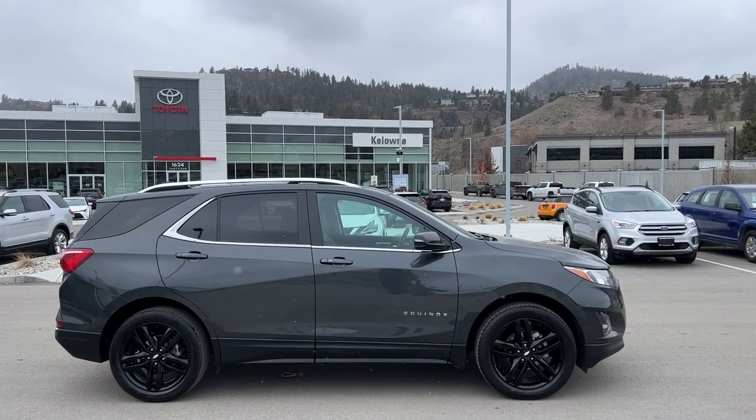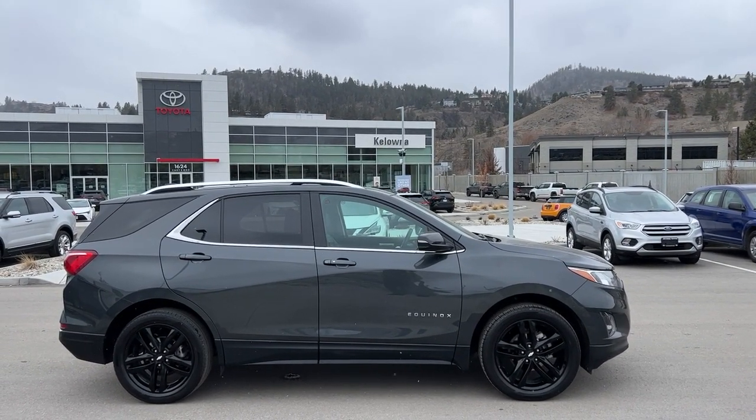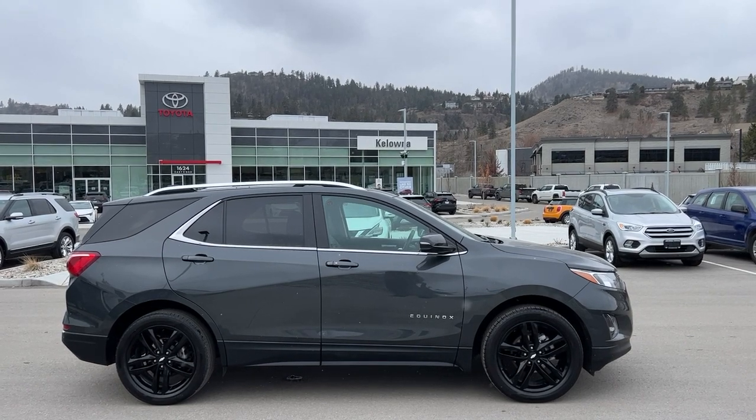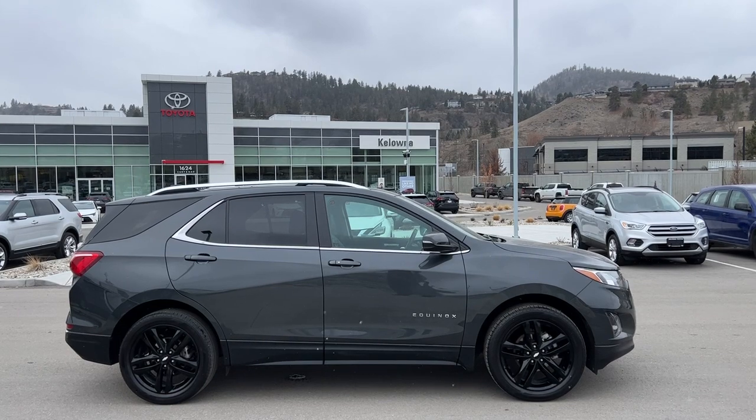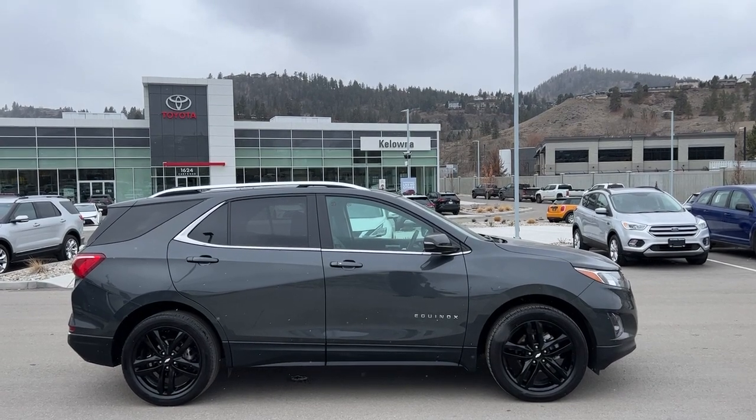Welcome to a video walk around from Kelowna Toyota. We are located at 1624 Kerry Road in Kelowna, BC, Canada, right here in the heart of the Okanagan. Today we're going to check out this beautiful 2021 Chevy Equinox LT.